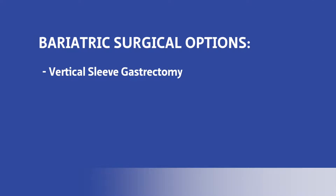The surgical options are the vertical sleeve gastrectomy, which is where they divide the stomach vertically. Basically they're taking off the outer two-thirds of the stomach and the stomach ends up more the shape of a banana. It makes it smaller and then they're able to lose the weight.